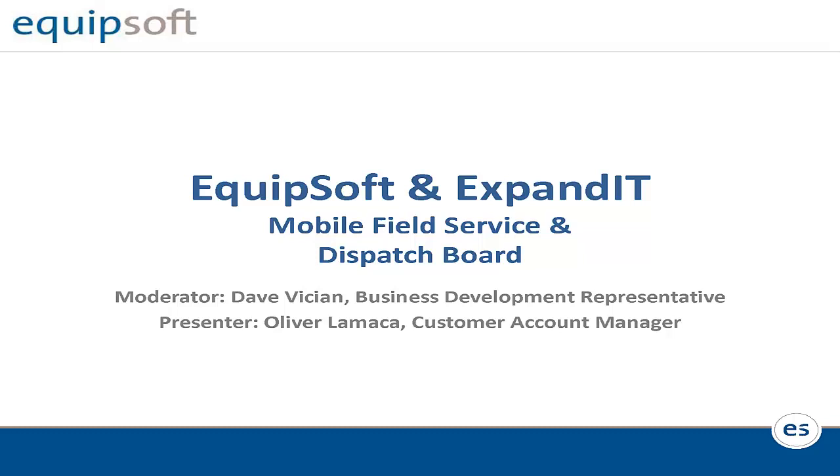Good morning, everyone. Thank you very much for joining us today. My name is Dave Vishen, business development representative here at Equipsoft. In today's webinar, by utilizing anything from clipboards to handheld devices, you will learn how you can improve your dealership's productivity, profitability, and cash flow with Equipsoft's integrated solution to mobile field service technology.